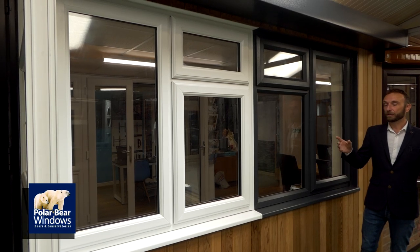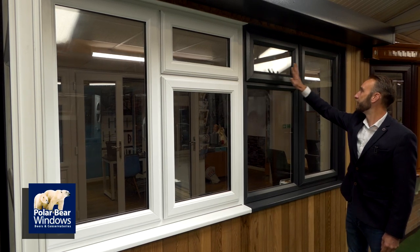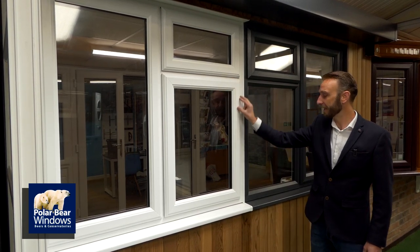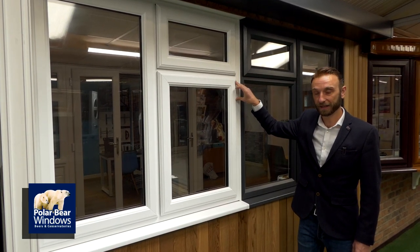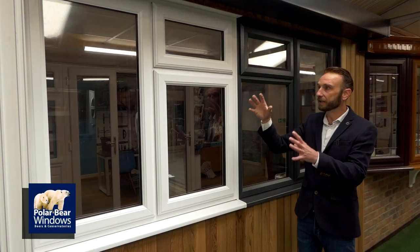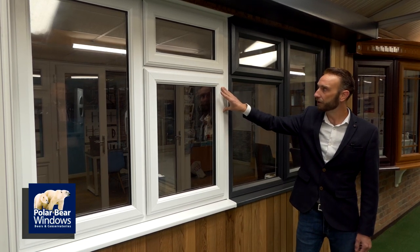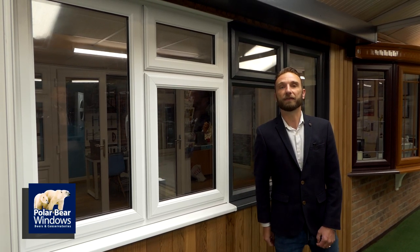I want to show you the difference between two styles of windows that are essentially the same. This one opens here and here, and this window also opens there and there. This is a fixed piece of glass, and so is this — but this one looks like it's an opener. It's not; it's what we call a dummy vent. What it does is keep everything flush on the outside, keeping all the glass equal with sizes and sight lines. Some people prefer to add the dummy vent — it's only a small additional cost and keeps it flush from the outside.